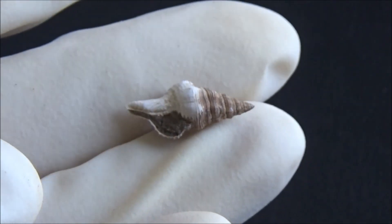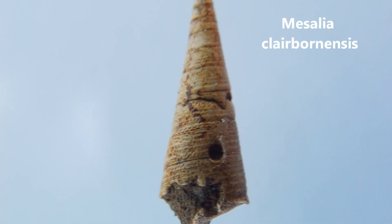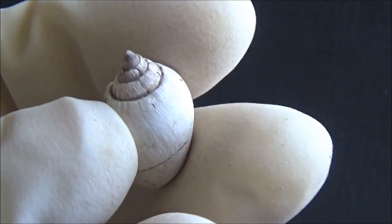Most of the species are extinct. Interestingly, some shells may have round holes. Those are bored by predatory snails in order to get to the victim's flesh.